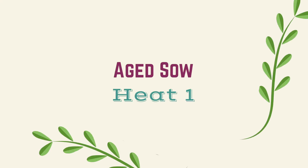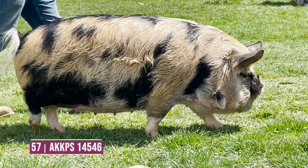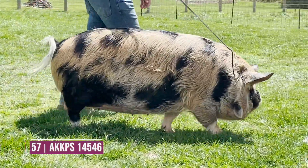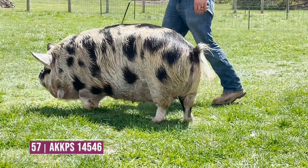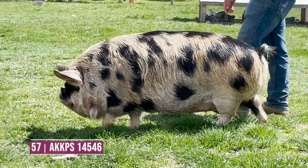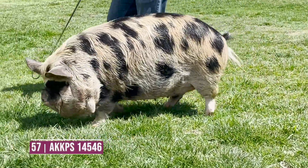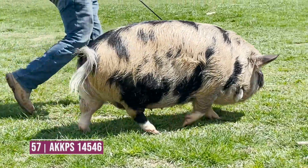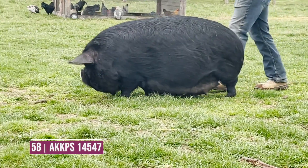Age Sal heat number one, entry 57 starts off the class. A high quality female that really puts it together for breed characteristics. I appreciate her correct turn and roundness over her top, her proper slope there to her rump. She bounces up extremely well and really combines a good amount of structure, volume, and balance to the highest degree with some breed characteristics — a really nice female within this class.